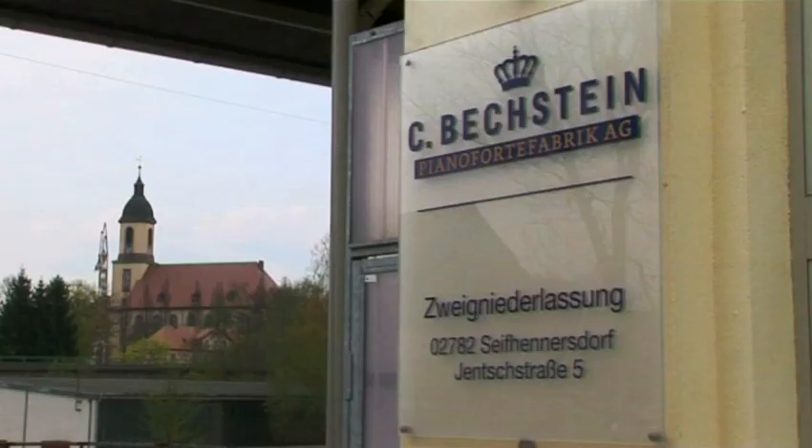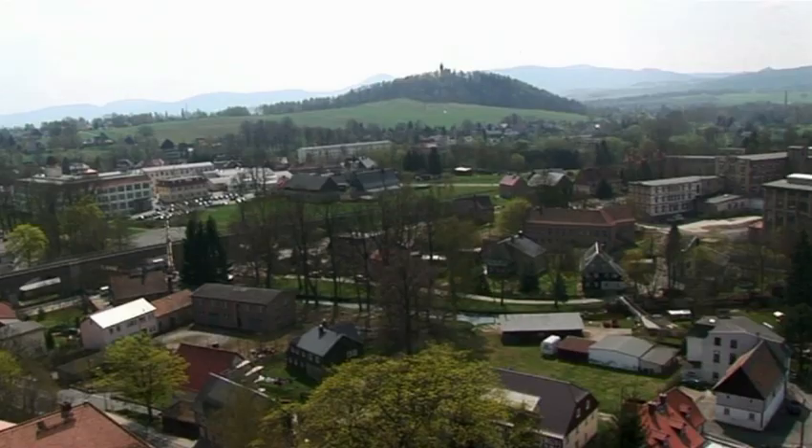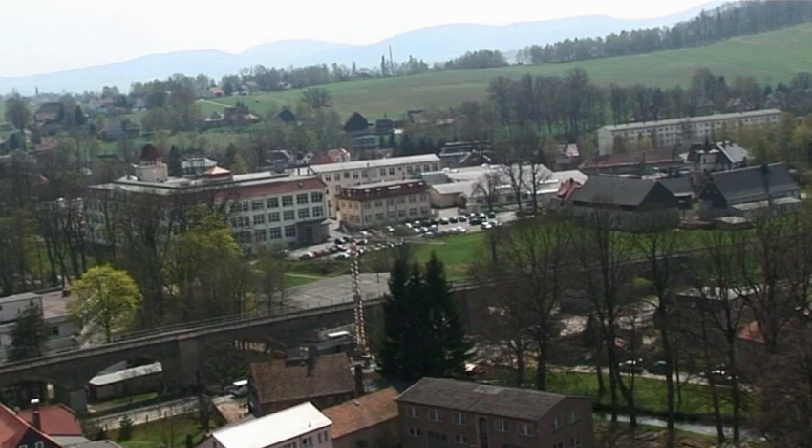Ladies and gentlemen, welcome to Bechstein. For over 100 years, upright and grand pianos have been built here — at Bechstein as a whole since 1853. Some 180 staff members, mostly piano technicians and carpenters, manufacture upright and grand pianos of the premium series C. Bechstein and the high-range Bechstein Academy series. Please follow me and take a look into the heart of the grand piano.